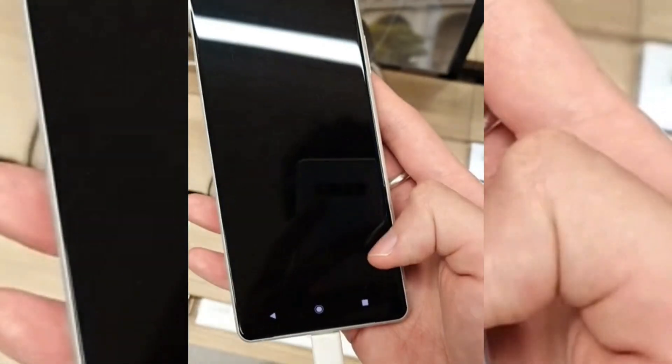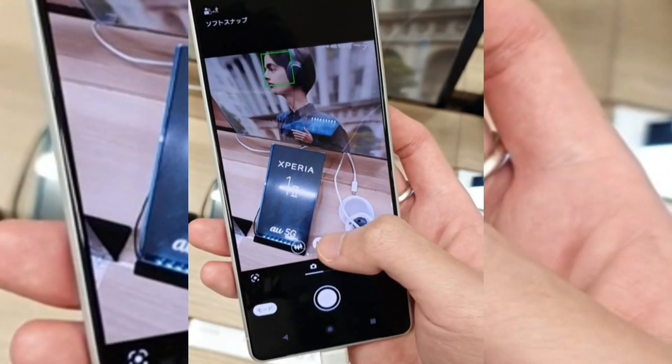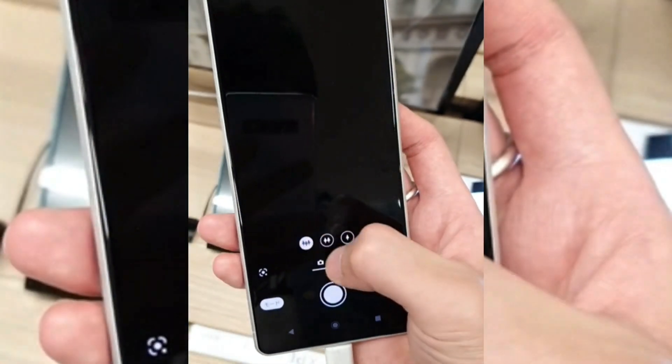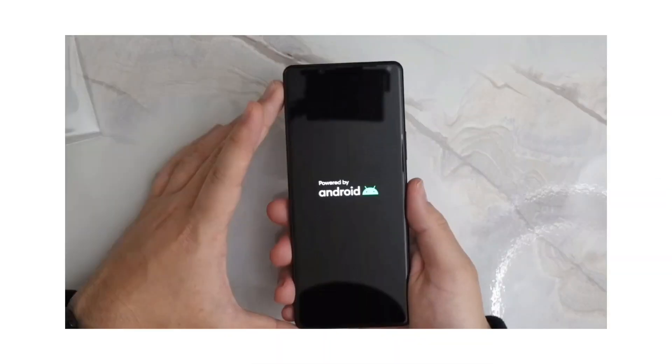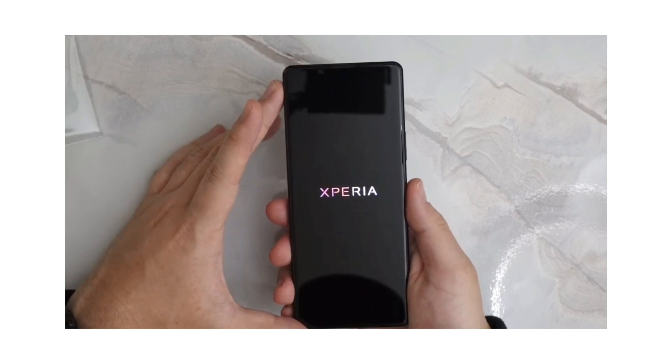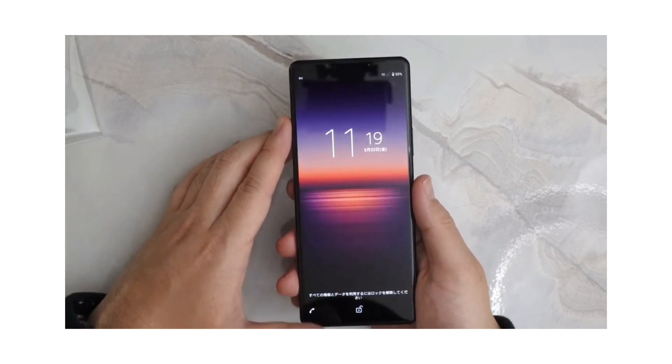The Sony Xperia 1 Mark 2 is coming with a 6.5-inch 4K HDR OLED panel with a 21:9 aspect ratio and Sony's Motion Sense technology, which is equivalent to a 90Hz display refresh rate. Here is the first hands-on look of the Sony Xperia 1 Mark 2, thanks to a Japanese YouTuber who gave us an in-depth look at the device.